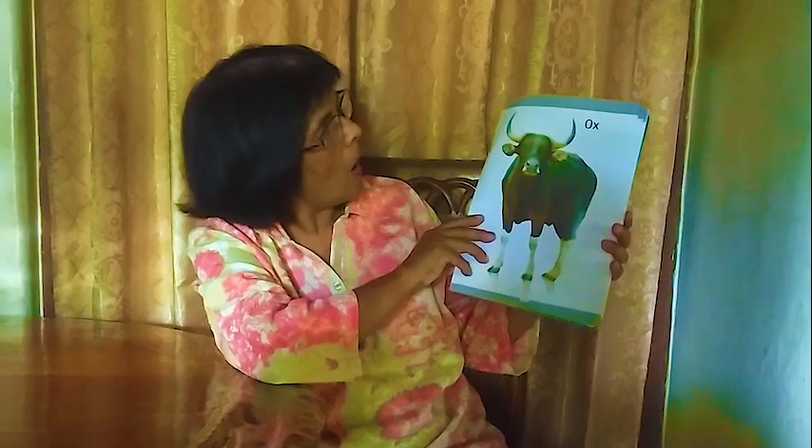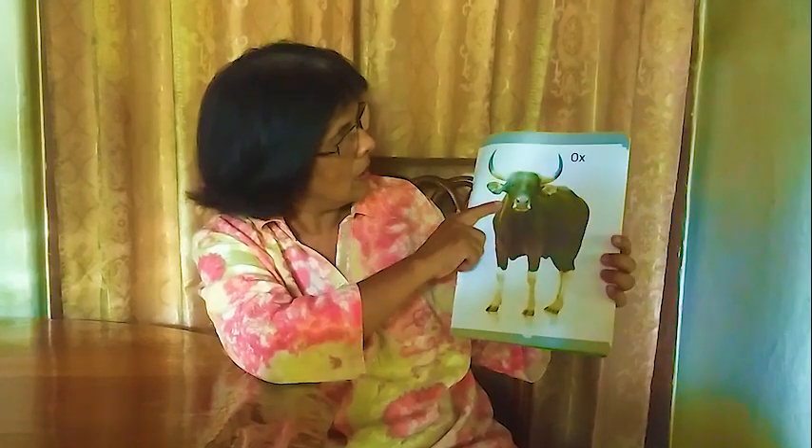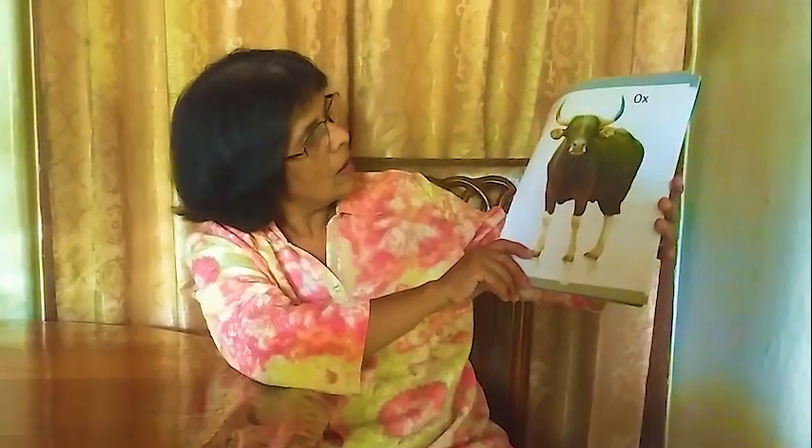Next one: ox. It has big horns, two forelegs, and a tail. It looks like a cow but we call this an ox.